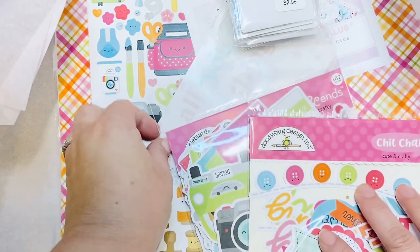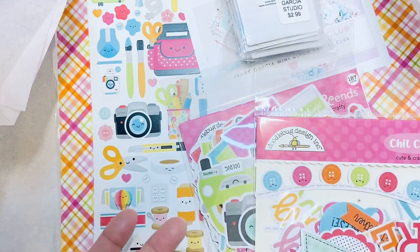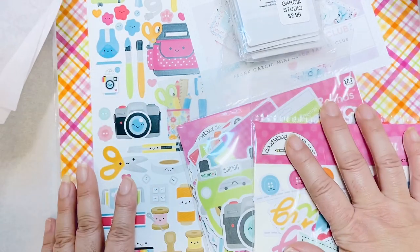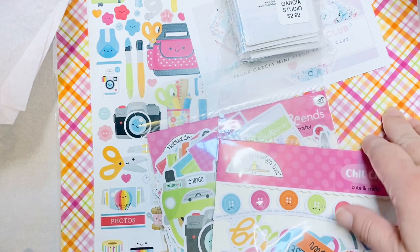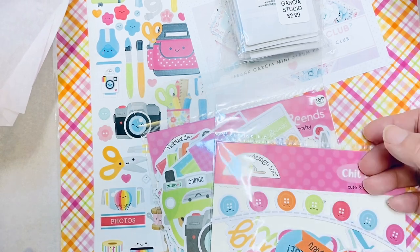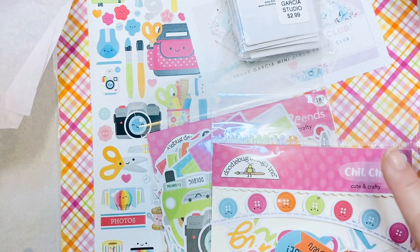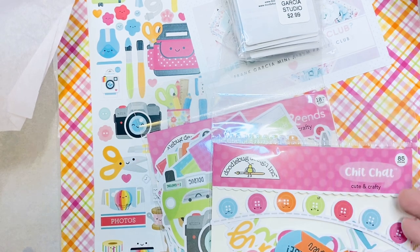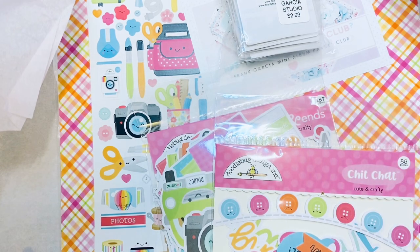I got it today — it was actually supposed to come tomorrow, Friday — so I was super excited. Nowadays I hardly buy the whole collection pack because I like having two pieces of each paper. That way I can play around with it more, and if I like both sides, I have the option of using one for each. The collection only gives you one sheet of each.